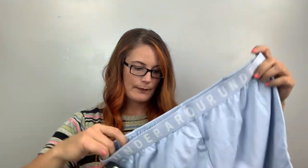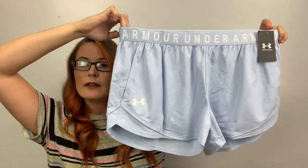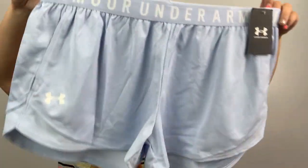I got a lot of Under Armour. This is an extra large women's Play Up Twist Shorts 3.0. I actually found some of these at the bins, I want to say. Extra large little shorts.